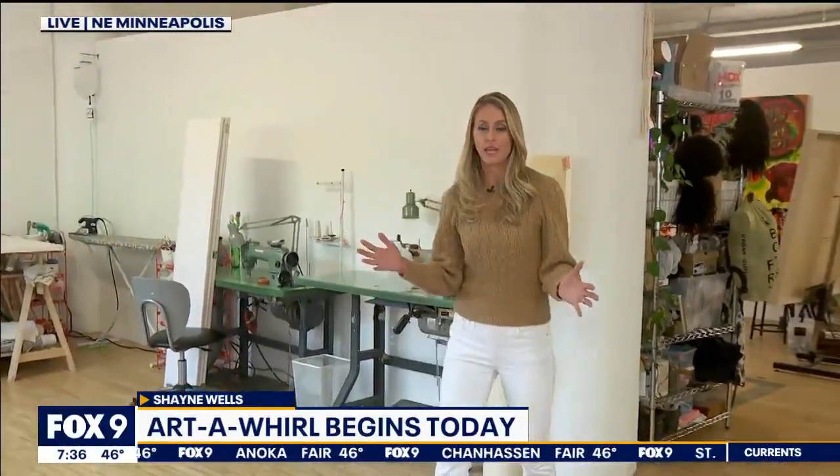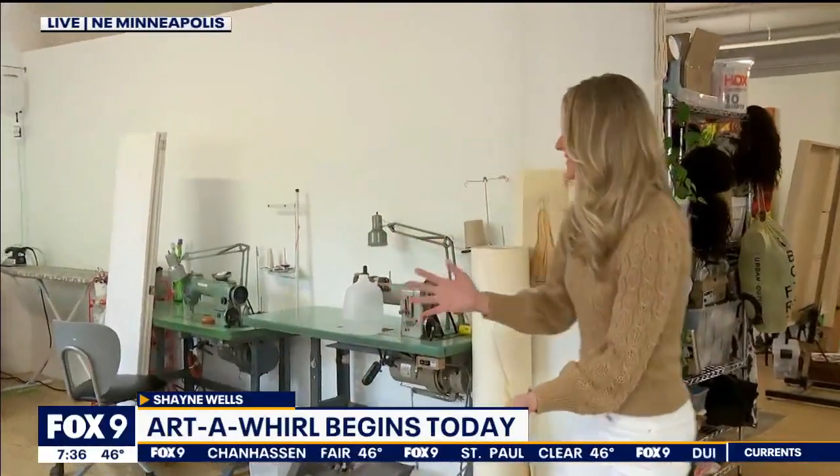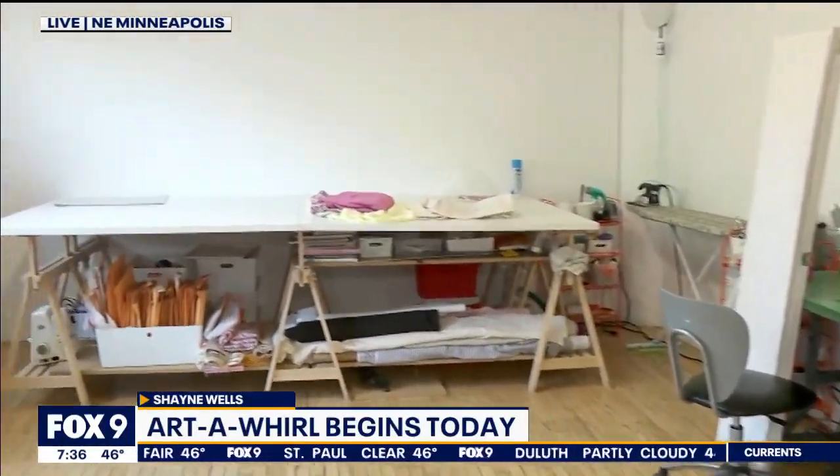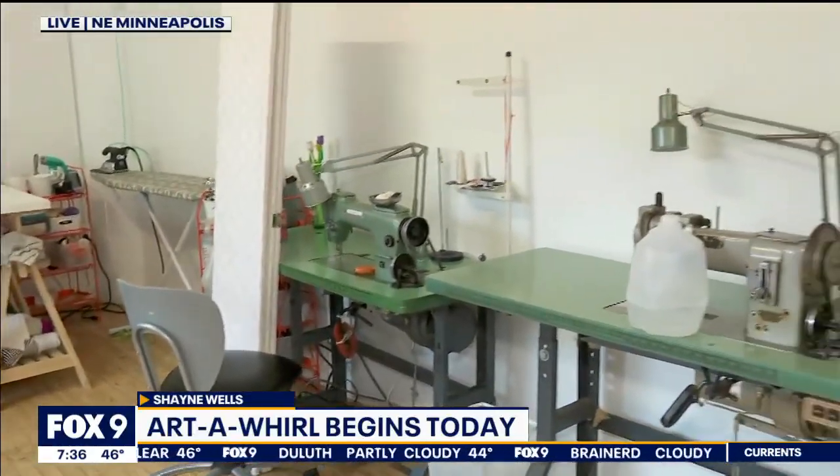We're doing it big this morning. There are more than a thousand artists involved, 70 locations, and within each location, tons of studios. This is a really fun spot to check out. We're at PF Studios — number 285 in Northrop King — because as you walk through, there are several different artists that use this space.